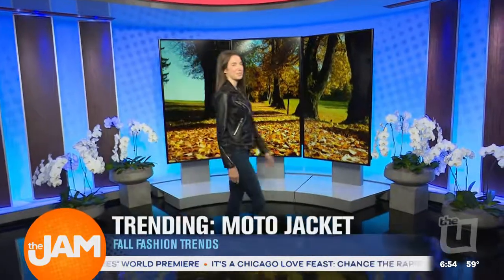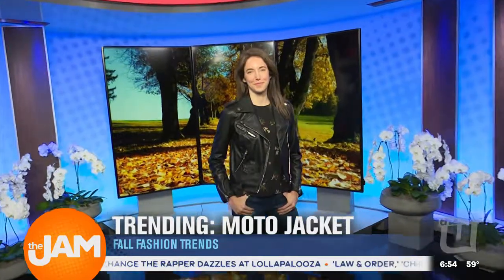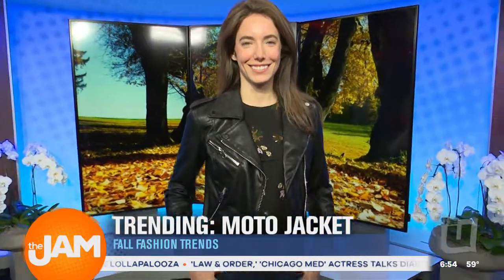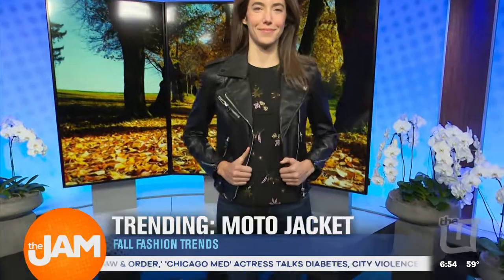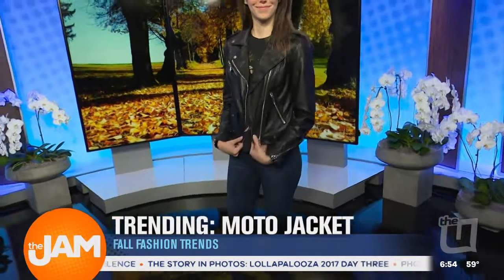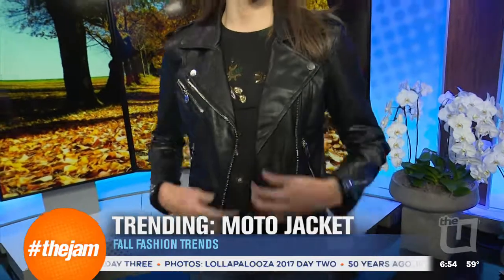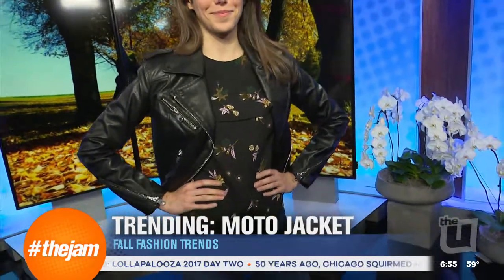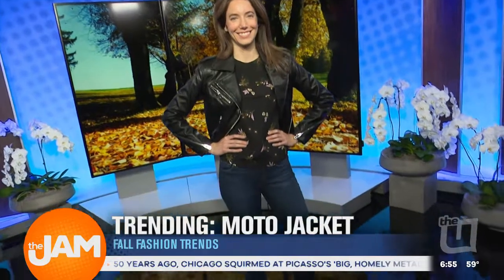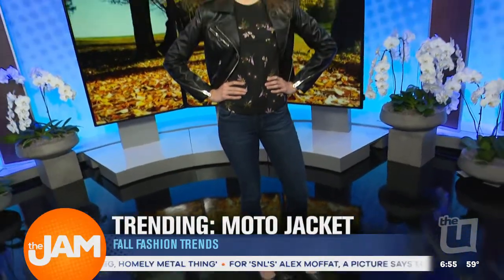Our first look is a casual look. What's more fall than a jacket and jeans? One of the things that's very popular this fall are tailored jackets — you're seeing that from dress jackets to even your moto jackets like this one here. You're also seeing a lot of zipper details, which are very in right now. And then even floral prints — our model has a floral print t-shirt under her jacket, which pairs nicely with jeans and is a great on-trend casual look for shopping and running around the city.